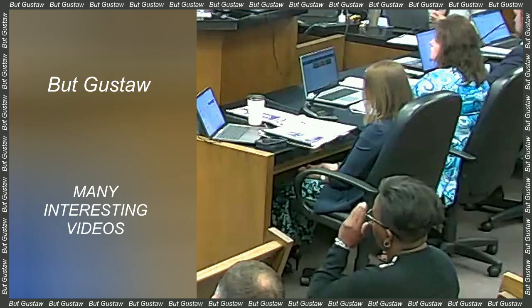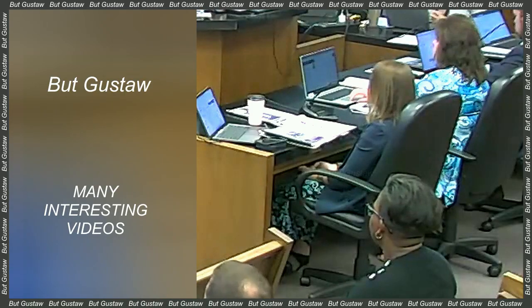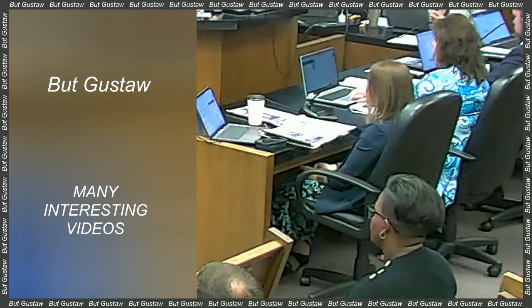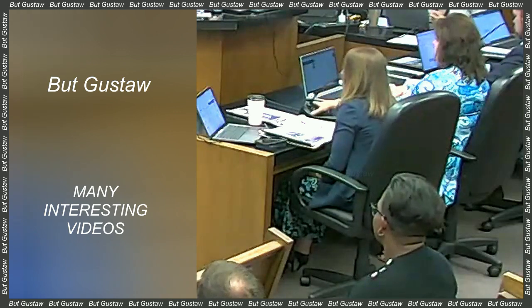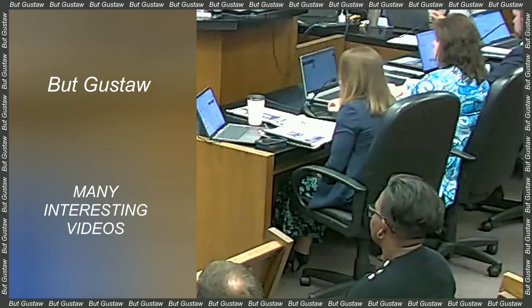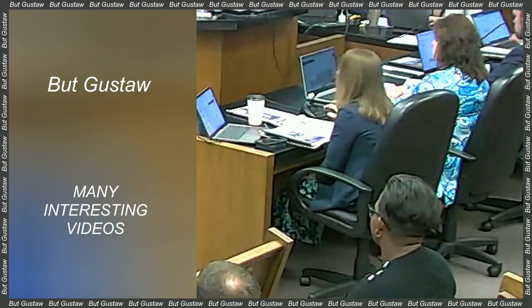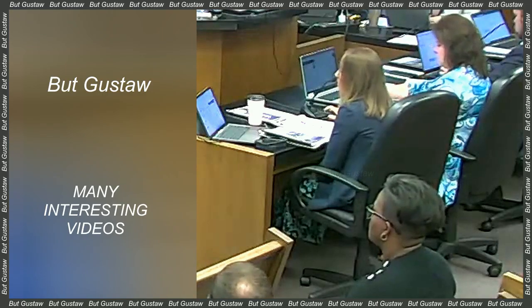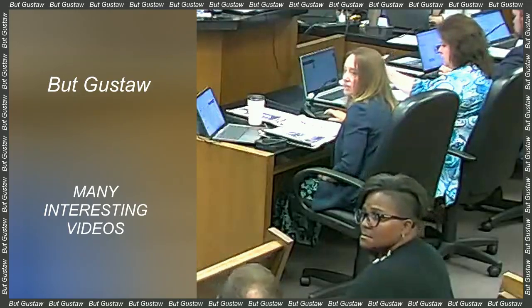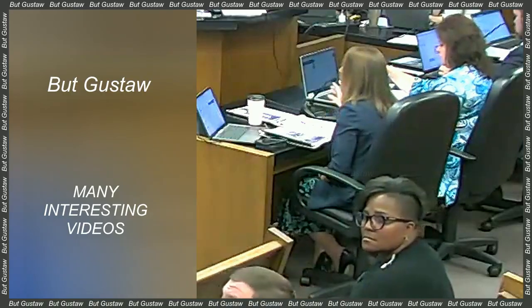Roses are popular ornamental plants, although they also have other applications — for example, rose oil is used in the production of perfumes. They are also used as medicinal plants, and many species are edible. They appeared on Earth about 40 million years ago, probably originating from the eastern parts of Asia, but their range now includes vast areas of the northern hemisphere.